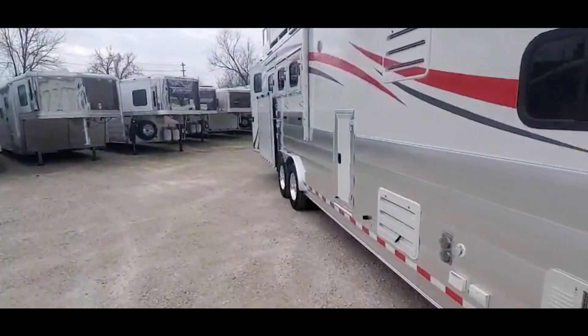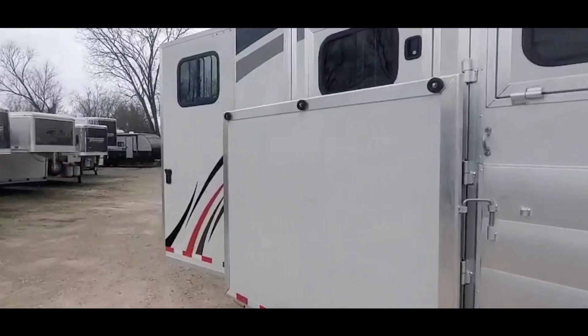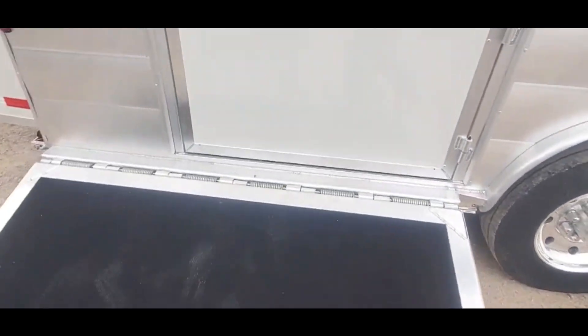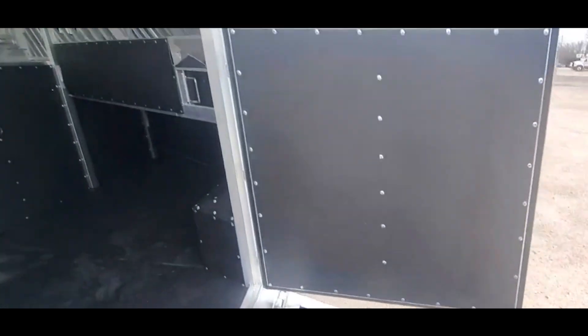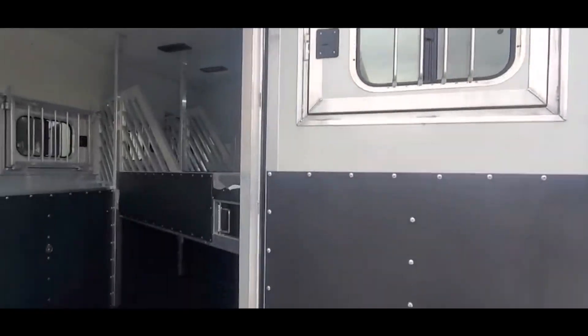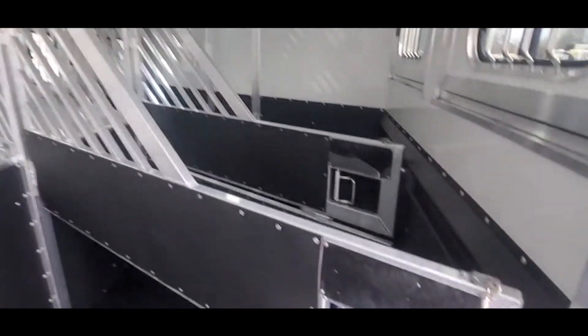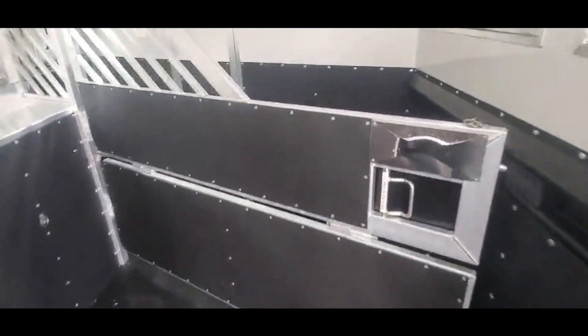I'm going to take a look in the horse area real quick. The Twister puts a strut on their doors that holds it for you — it's real nice. Float-through gates. This trailer looks like it's brand new.